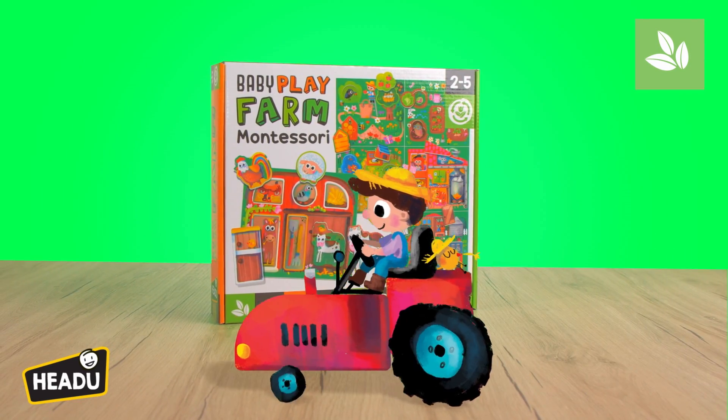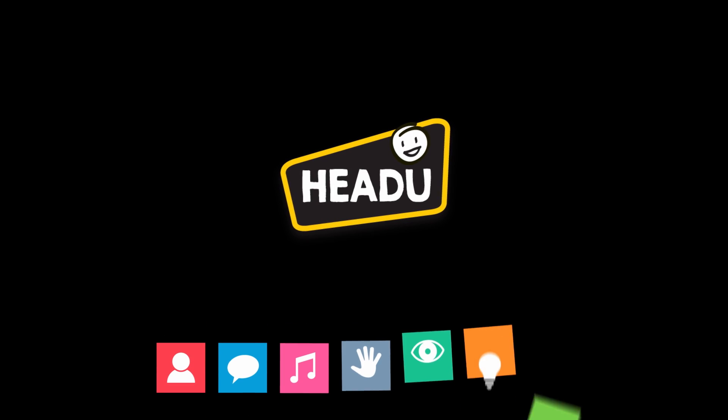Develop naturalistic intelligence with Baby Play Farm. What intelligence are you?